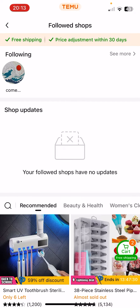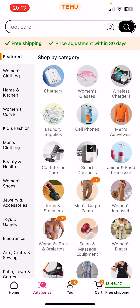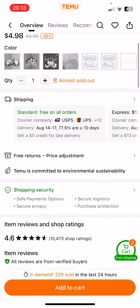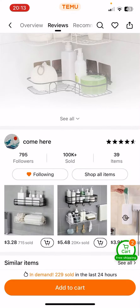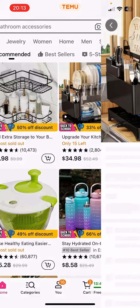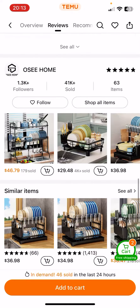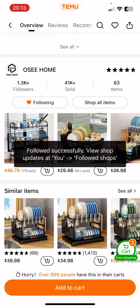If you don't know how to follow a shop, you just have to click on a product that you like, scroll down until you see the name of the shop, and just click on the follow button. You can see that I am following this one. Here you can see this OC Home — just click on follow and you're all set.